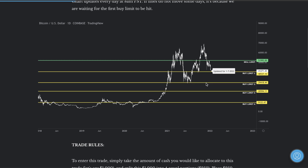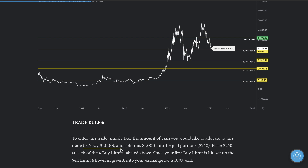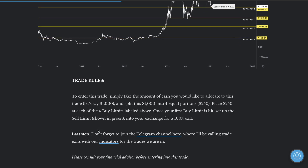Here's how to take advantage of both sides of the market. Take a thousand dollars — or whatever amount you want to trade with — and split it into four equal portions. Set all four buy limits in your exchange at the exact same time with 25% at each buy limit — the prices are literally in bold yellow. Once your first buy limit is hit, set up a sell limit. If you hit your second buy limit, remove that sell limit and reset it to include both buy limits so you do a 100% exit. Sign up into the Telegram channel and I'll be calling exits using the trend exhaustion and price versus well money flow.